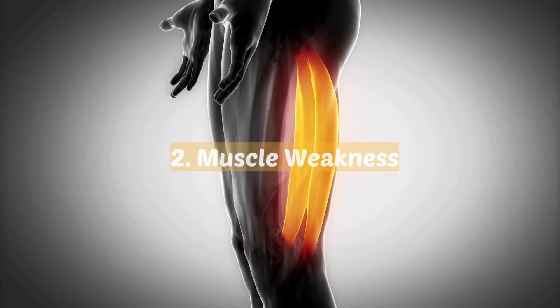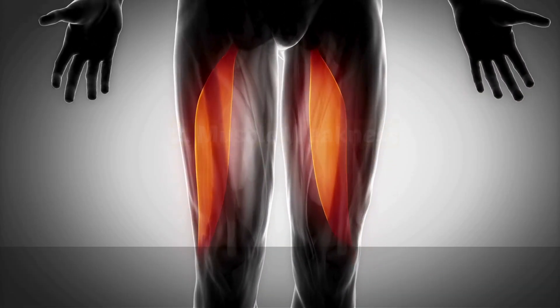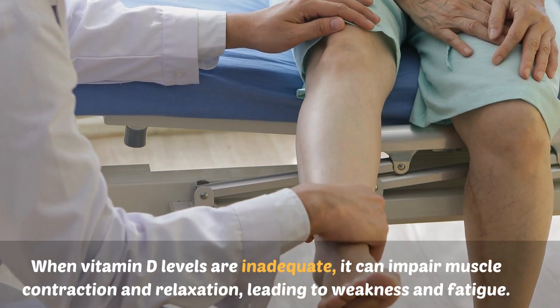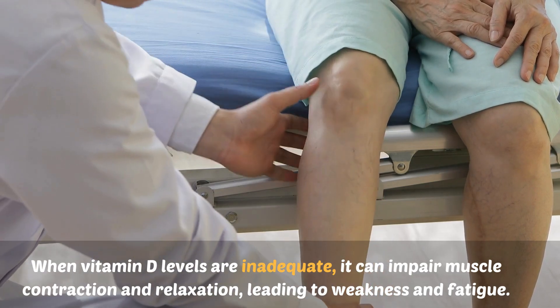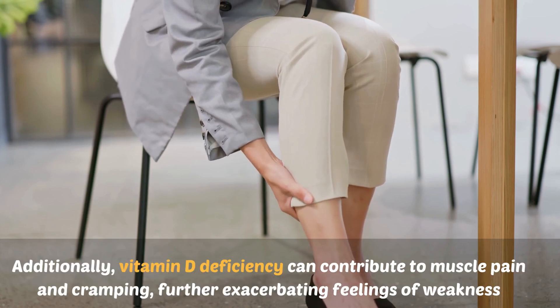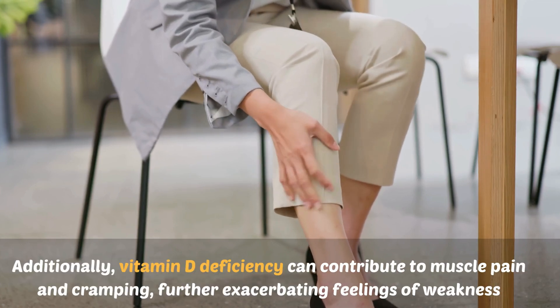Number two: muscle weakness. Vitamin D is essential for muscle function and strength. When vitamin D levels are inadequate, it can impair muscle contraction and relaxation, leading to weakness and fatigue. Additionally, vitamin D deficiency can contribute to muscle pain and cramping, further exacerbating feelings of weakness.